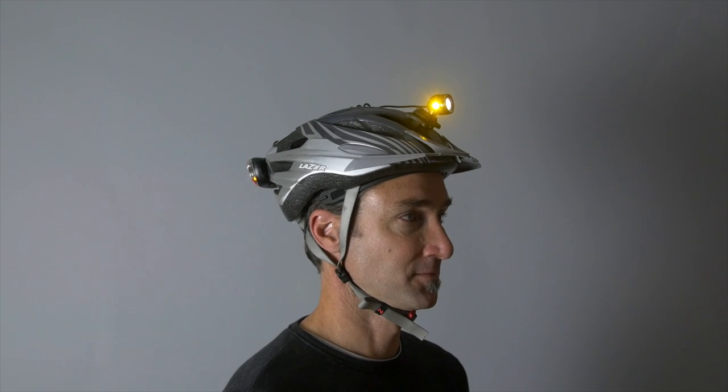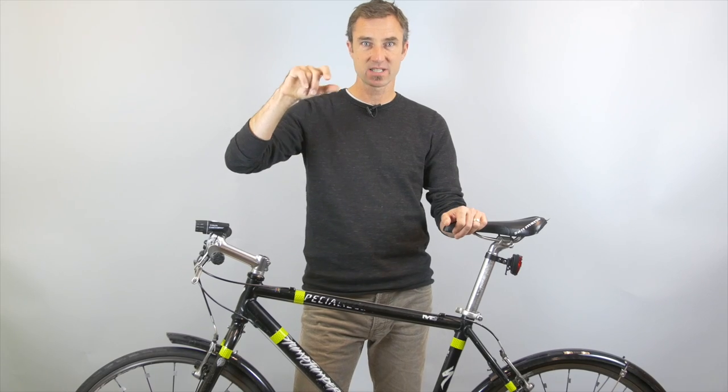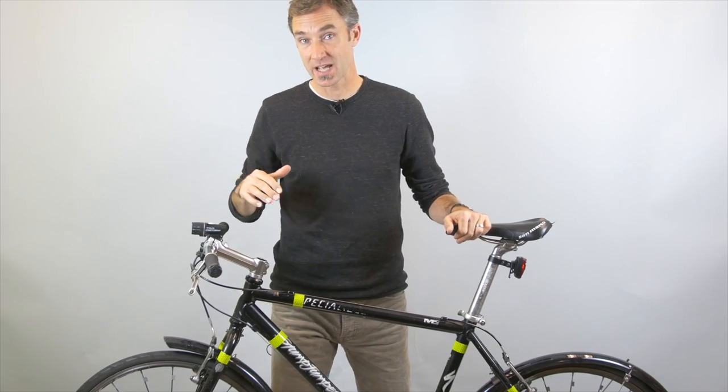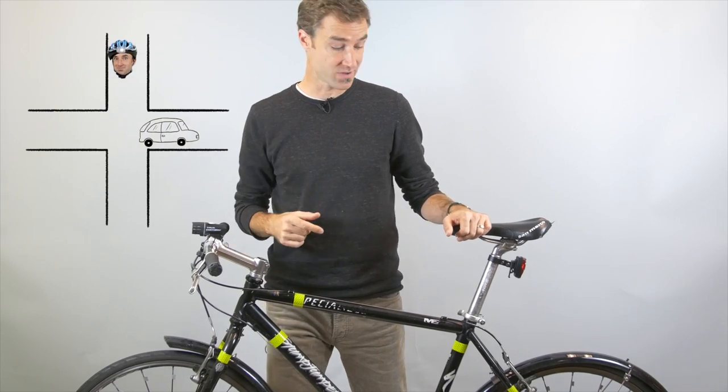I also really like helmet lights. I like to have one light right up on my forehead — it's great for seeing where I'm going. It's also really nice for getting a driver's attention if they're coming in from a side street and they don't see you. You can just shine your light in their eyes and they know you're there.